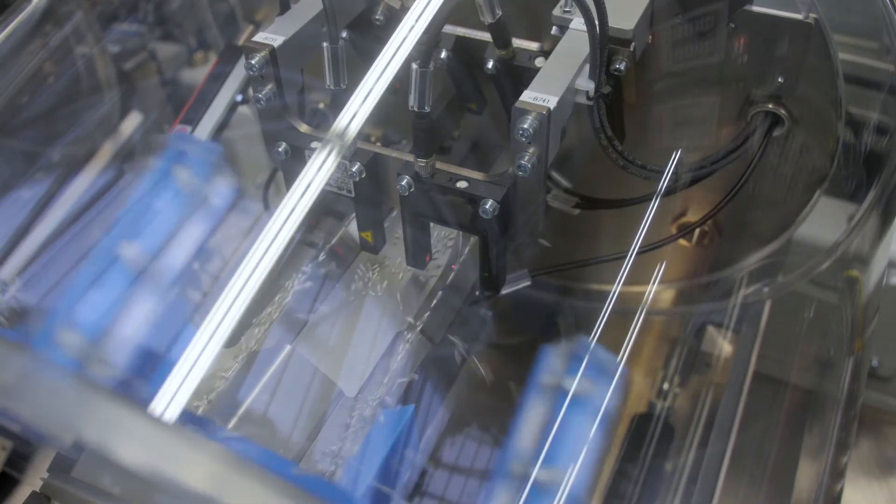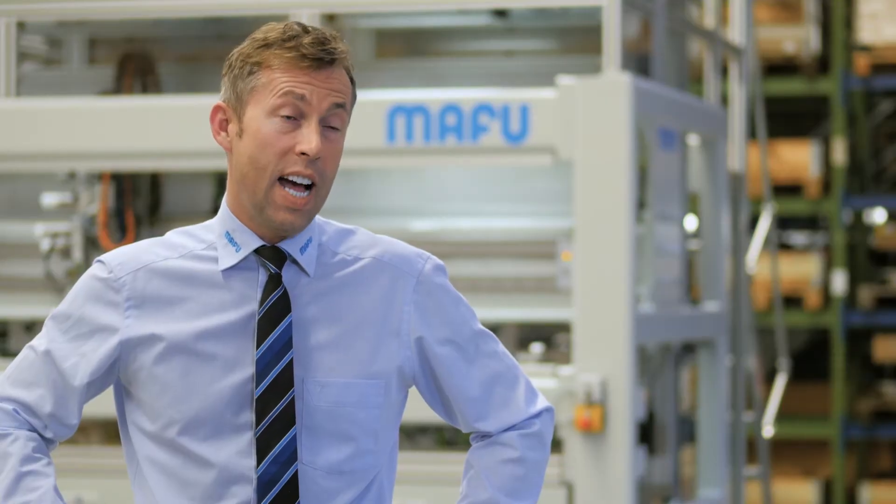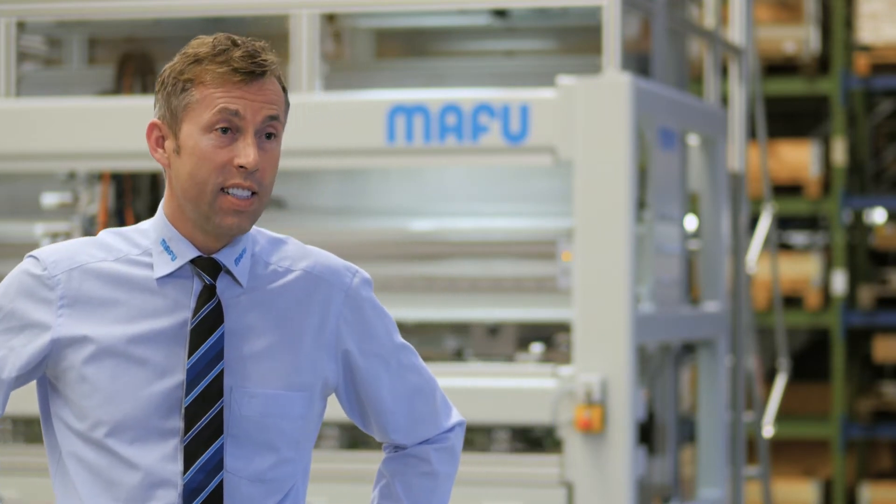The machine is for sorting and delivery, with the correct alignment, of contact springs for driver assistance systems.